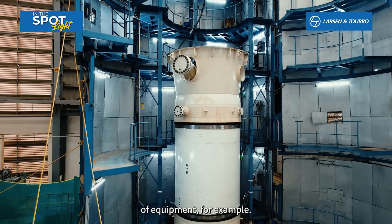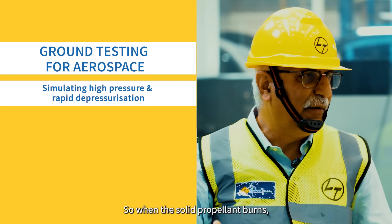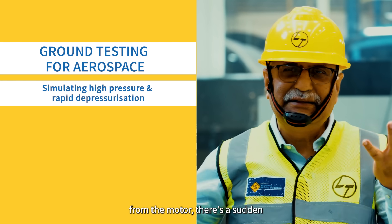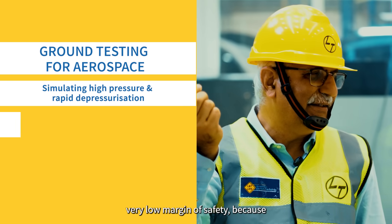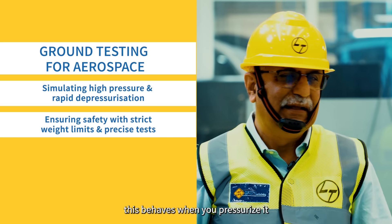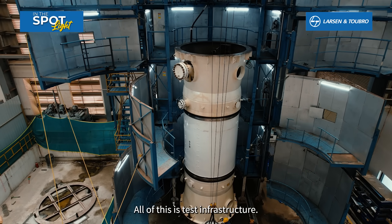Let's look at this piece of equipment. We saw the booster when we walked in — this is the same booster which is now being pressure tested. When the solid propellant burns, there is high pressure created inside, and as the flames exit from the motor, there is a sudden collapse of pressure. We need to simulate that. Aero structures are designed with a very low margin of safety because you just can't carry more weight — every kilogram counts. So we need to see how this behaves when you pressurize and depressurize it very fast. This entire setup has been built to do that. This is test infrastructure.